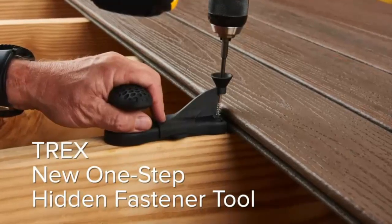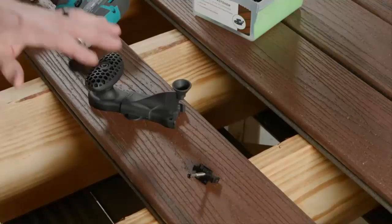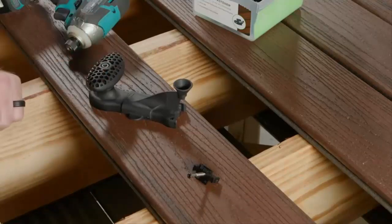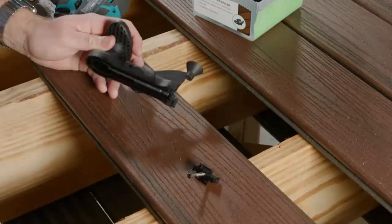The new Trex One-Step hidden fastener installation tool is going to save up to 50% of the time installing hidden fasteners and therefore the decking. The way the tool works is very, very simple.